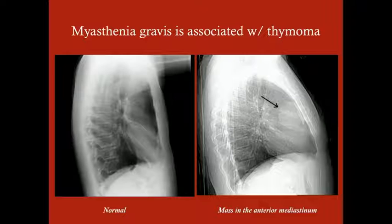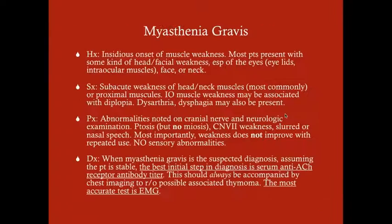Other causes of anterior mediastinal masses include lymphoma and teratoma, but because this patient has a picture of myasthenia gravis with an anterior mediastinal mass, it's almost definitely a thymoma, and we're going to remove it. Myasthenia gravis has an insidious onset of muscle weakness — many patients can't tell you the exact day it started. Most patients present with head or facial weakness, most pronounced in the eyes such as the eyelids or intraocular muscles, and possibly the face, neck, or proximal limb musculature.